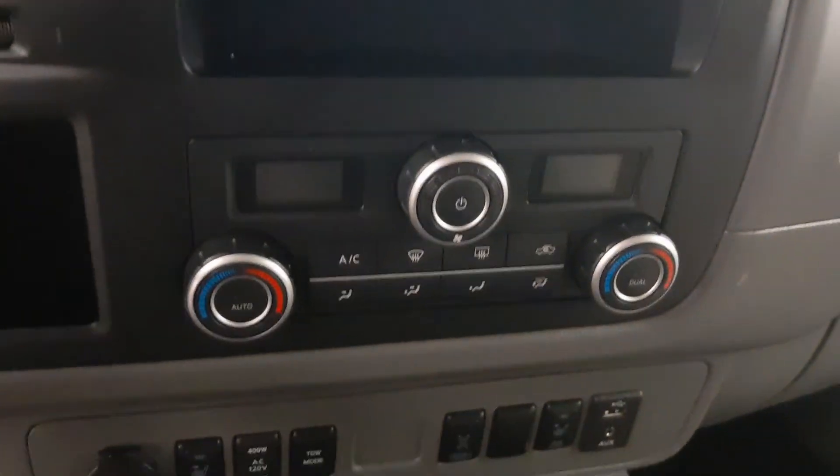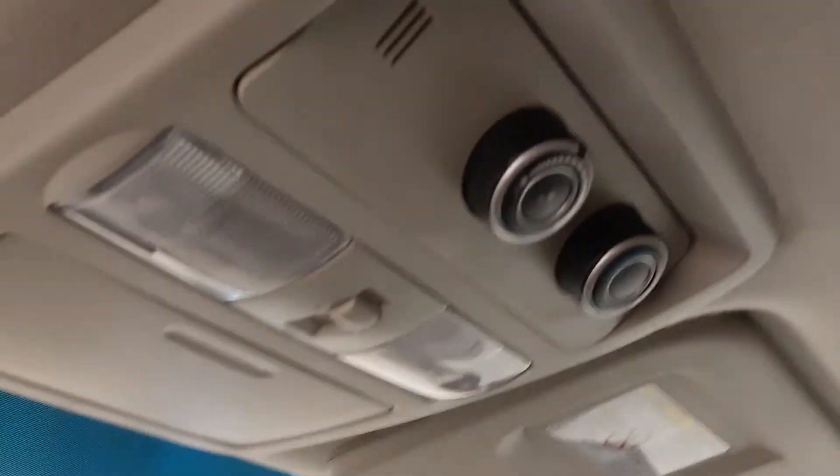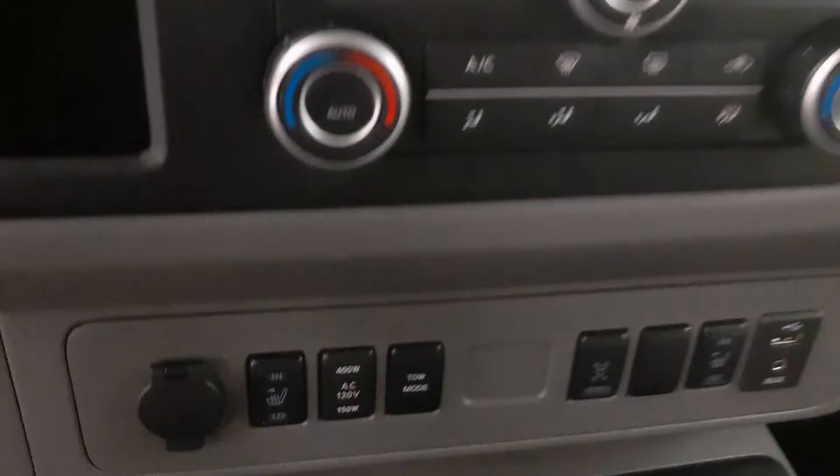We have dual zone climate control with AC, climate control for the rear as well, and heated seats.